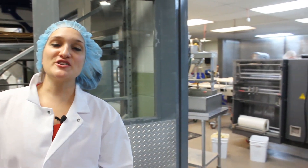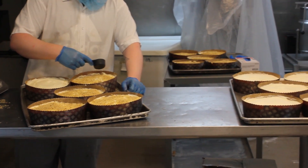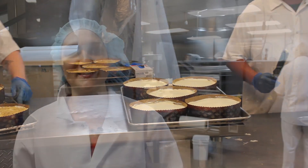This is our specialty room. They handle our savory pot pies as well as specialty items — cake, cookies, magic bars, things like that.